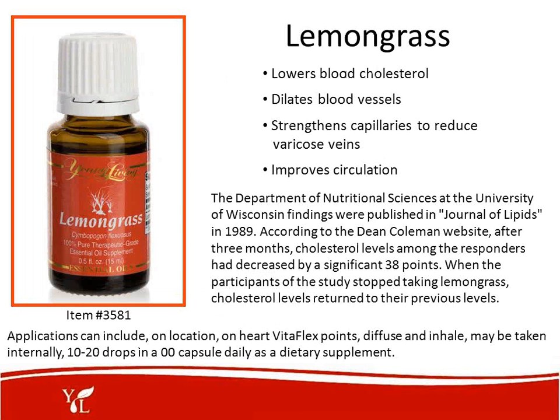Lemongrass is used to lower blood cholesterol. It dilates blood vessels, strengthens capillaries to reduce varicose veins, and improves circulation. We take 10 to 20 drops in a double-zero capsule daily as a dietary supplement. Research from the Department of Nutritional Sciences at the University of Wisconsin, published in the Journal of Lipid in 1989, found that after three months, cholesterol levels among responders decreased by a significant 38 points. When participants stopped taking lemongrass, cholesterol levels returned to previous levels. Taking lemongrass internally on a daily basis is recommended.